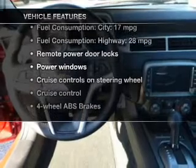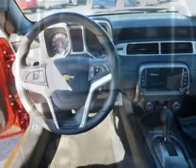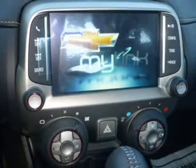Enjoy these notable features that are included in this vehicle: keyless entry, power door locks, power windows, cruise control, Bluetooth wireless, an AM-FM stereo, and a satellite radio.